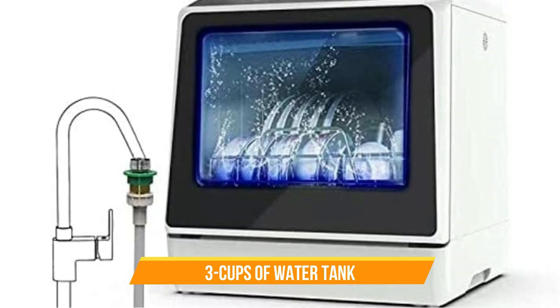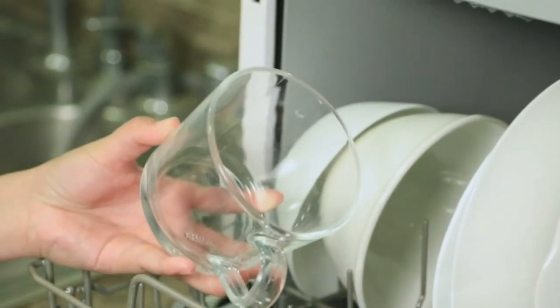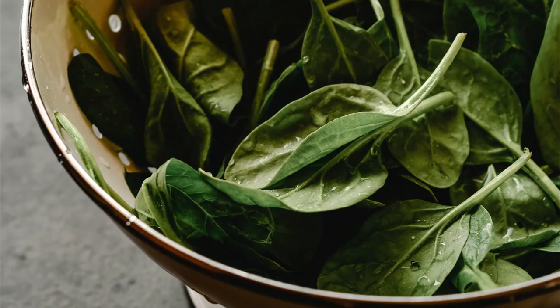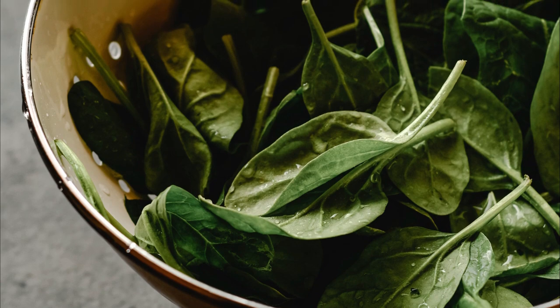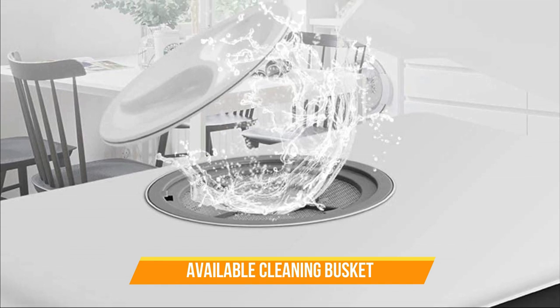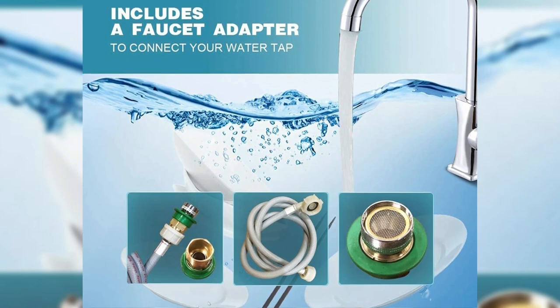Number 1: Coppice Portable Countertop Dishwasher. It has five washing programs to choose from, including normal, speed, eco, fruit, and baby care. It also has a built-in water tank, so you don't need to hook it up to a water source. The dishwasher's 3D Cyclone Spray ensures that every dish is thoroughly cleaned, spraying water from multiple angles to remove even the toughest stains and grime. It comes with a fruit and vegetable cleaning basket that makes cleaning your produce a breeze, and a faucet adapter so that you can easily connect it to your kitchen sink.